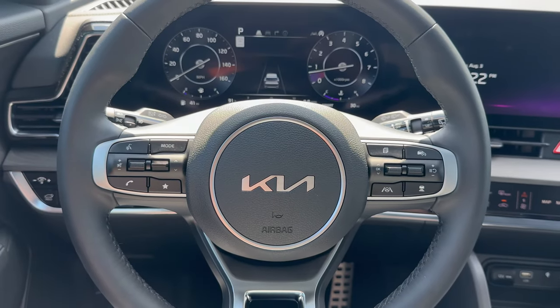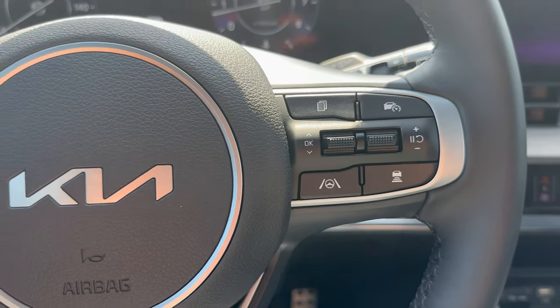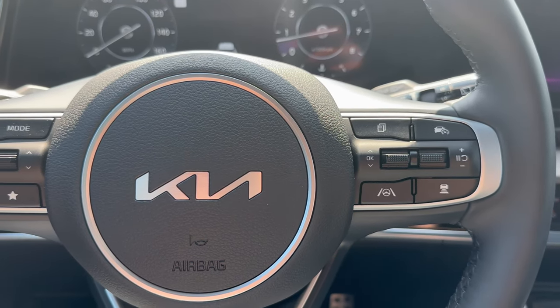Moving back, here's the steering wheel. On the left-hand side you have Bluetooth capabilities, lane keep assist, and dynamic radar cruise control. There's a button right here to decide how far you want to be spaced away from the vehicle in front of you when you are locked in on cruise control.